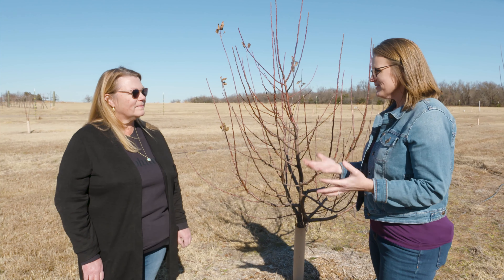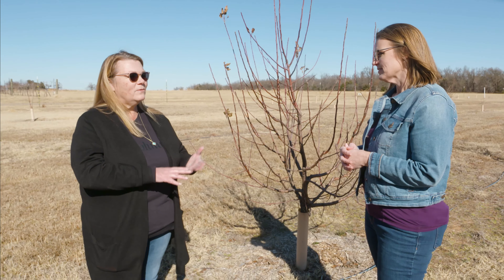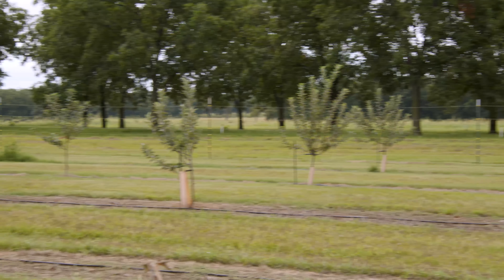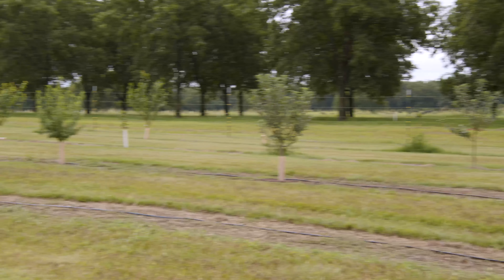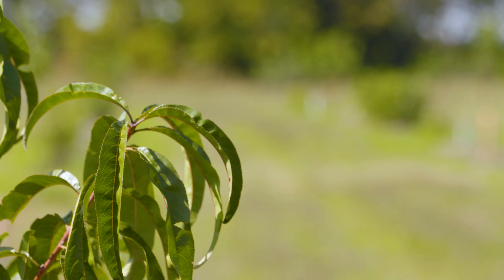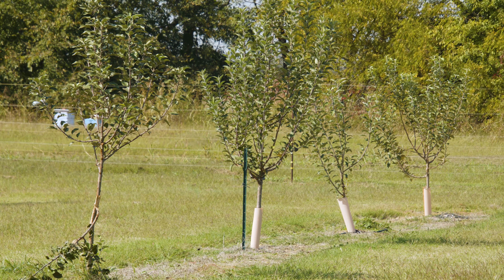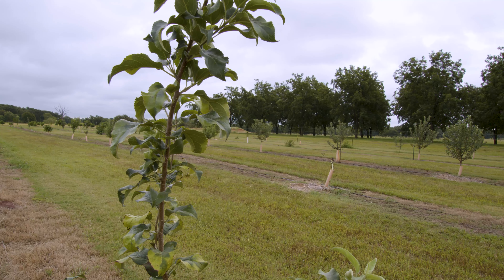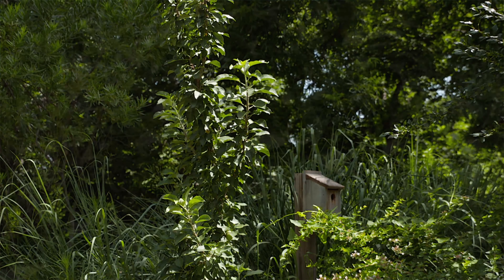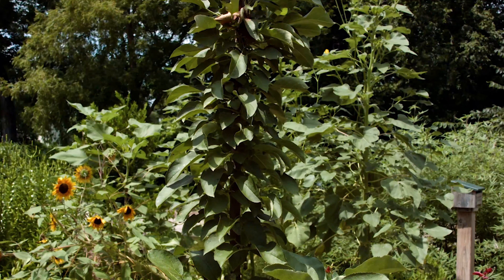For a backyard gardener with limited space, there are some important considerations. If you're planting pears, apples, some cherries, or plums, you may need two trees for cross-pollination — and it's not as simple as planting two Golden Delicious; you need two complementary varieties that flower at the same time. Catalogs usually give you a good idea of what will pollinate each other. For limited space, you might consider a columnar apple, which has short spur growth instead of long shoots so it stays upright and doesn't spread out much.